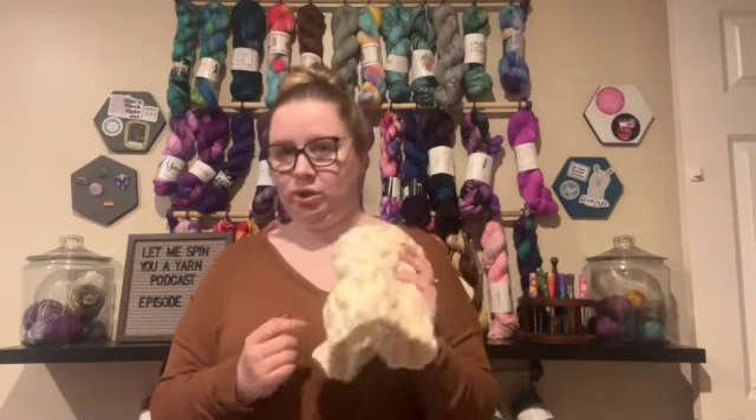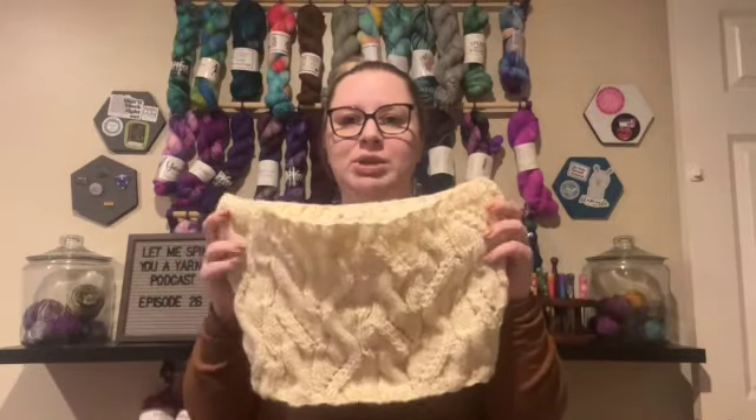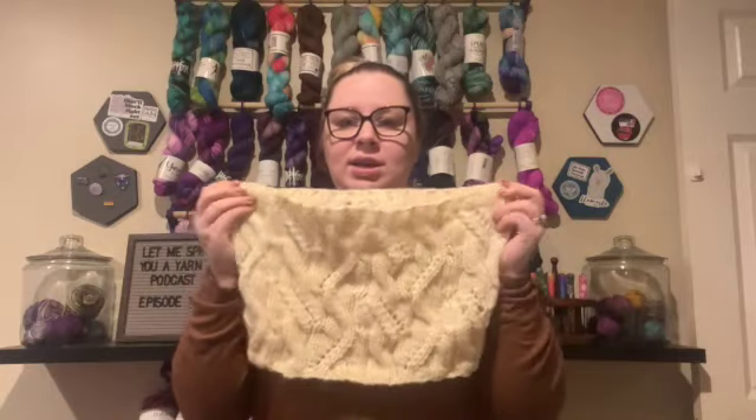It has these nice big cables — you can see that — and some eyelets. The yarn is Haiku Simply Natural in the shade 003 Natural. It is 40% baby alpaca, 40% fine merino wool, and 20% mulberry silk. It's really soft and really pretty. It'll look a little bit nicer when it's blocked, but this is going to be a Christmas gift and I'm very excited and proud that I learned to do cables.